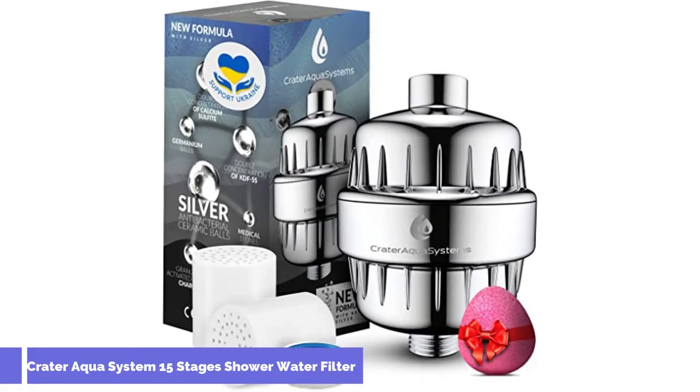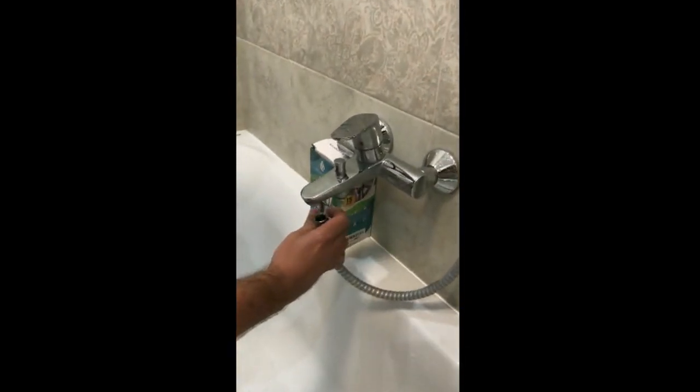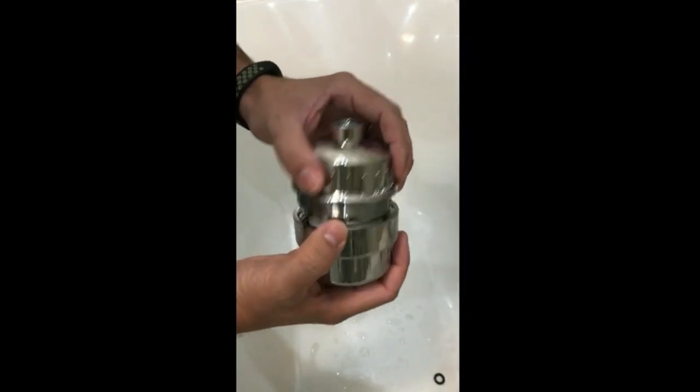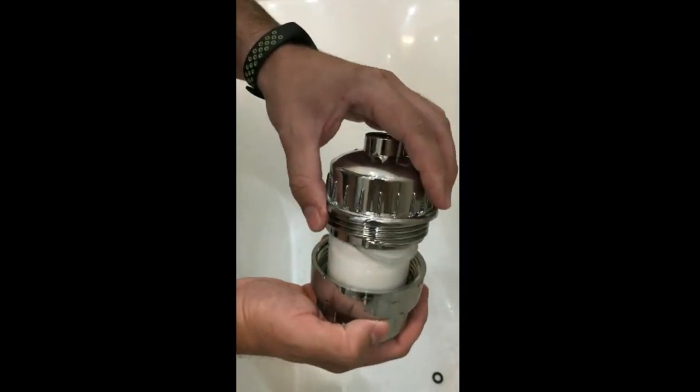Number 2: Craterqua System 15 Stages Shower Water Filter. Showering in water with high levels of chlorine can lead to dry hair and itchy skin. If you want to significantly lower the level of chlorine in your shower water, the Craterqua System's 15 Stages Shower Water Filter claims to reduce 97% of chlorine, though it's worth noting the claim has not been independently verified. The filter is compatible with all types of showerheads and is easy to install — all you have to do is twist it onto your shower fixture.